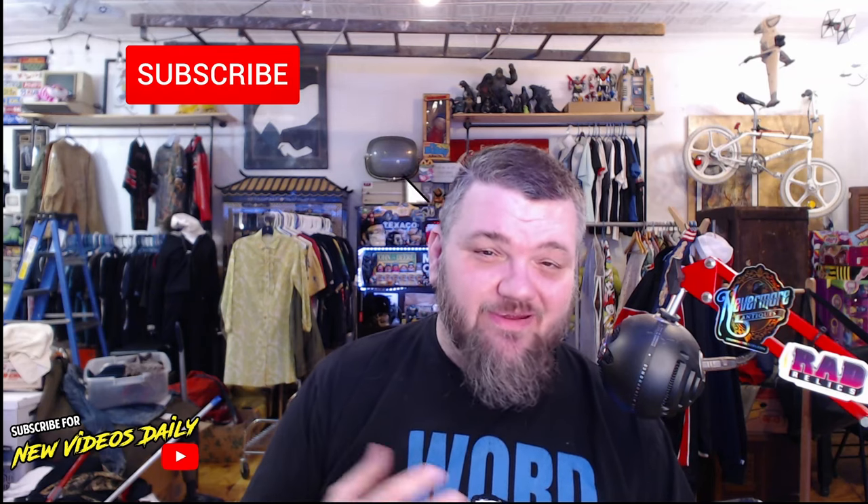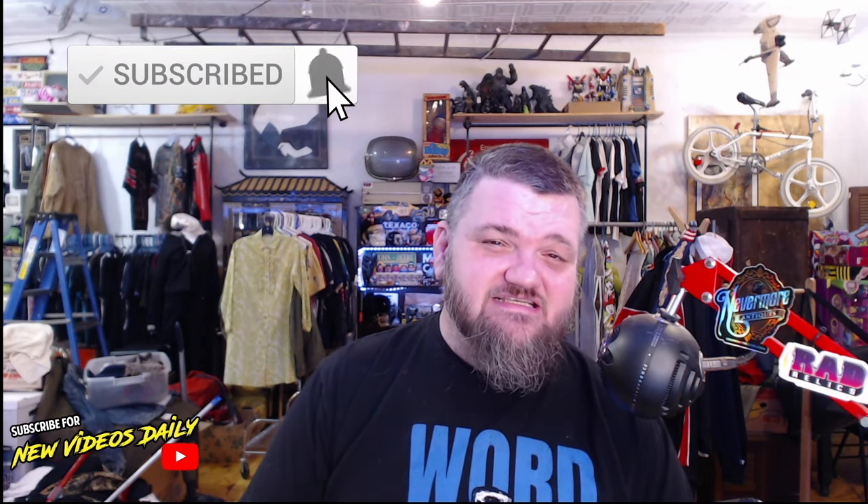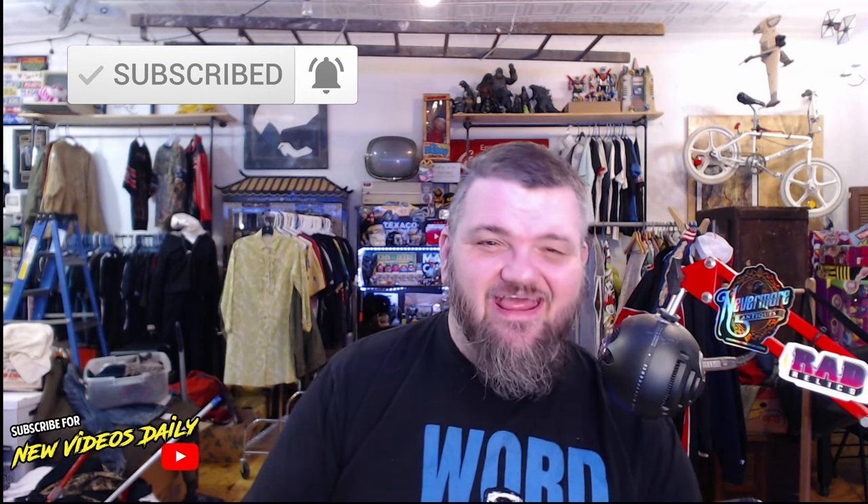Hey everybody, this is John from Rad Relics, and today we're going to be discussing the 18 items that I sold in November that brought in more than a hundred dollars each. A couple of these items I had to fudge the number a bit — we included shipping in the prices because after it's all said and done, that is part of the cost of the goods that the buyer paid.